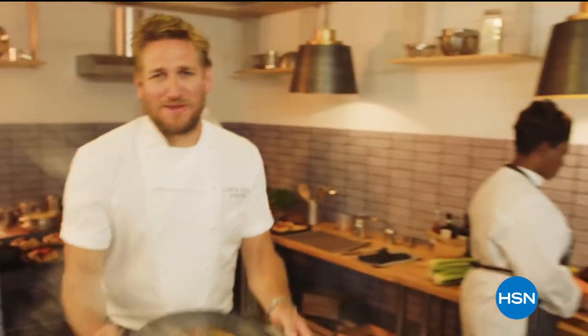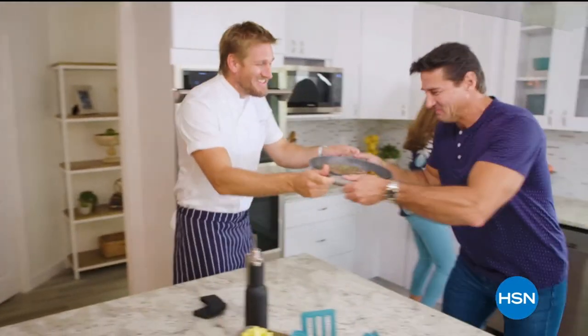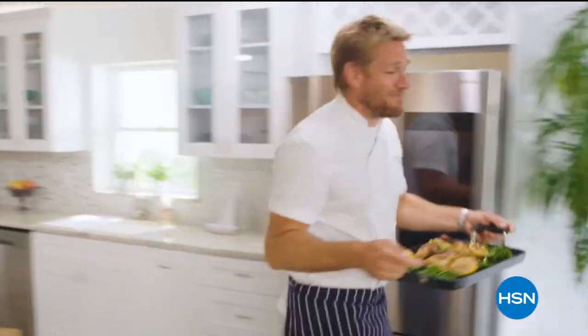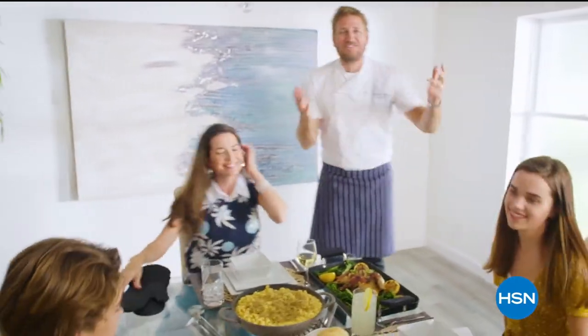Food has always been my passion. But the truth is, even in the world's best kitchens, the tools can really make or break a chef. That's why I've developed this incredible, innovative line for HSN. It makes the prep easy and it also makes the cooking a whole lot of fun. From my kitchens to your tables.